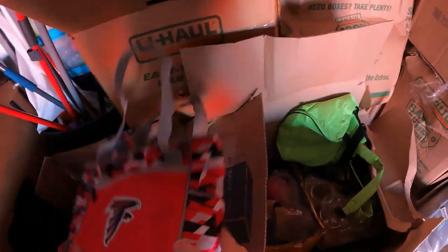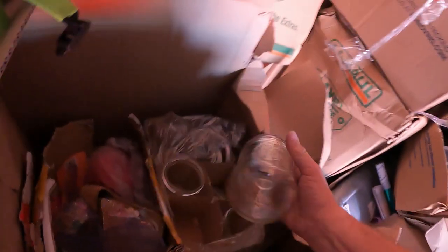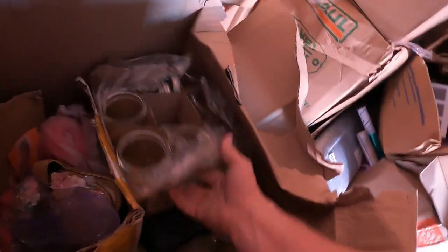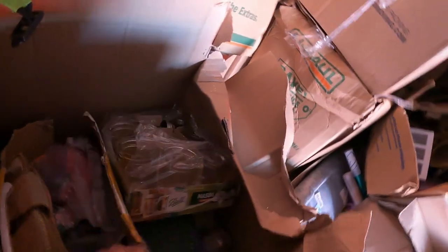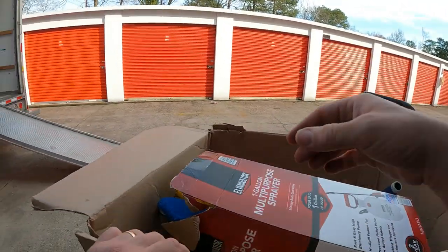Very nice little bag there. And then look right here — we got a bunch of mason jars. These have been selling good right now, these mason jars. There's jars, lids, other stuff down in there. Shoes, lots of miscellaneous items.